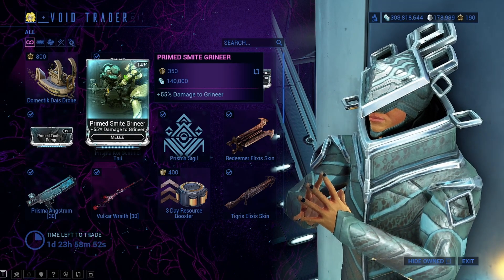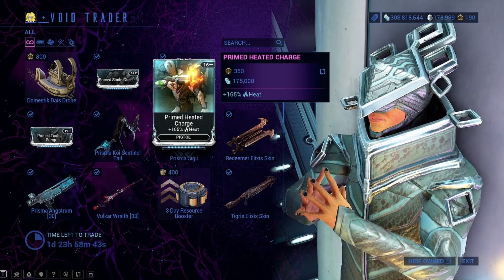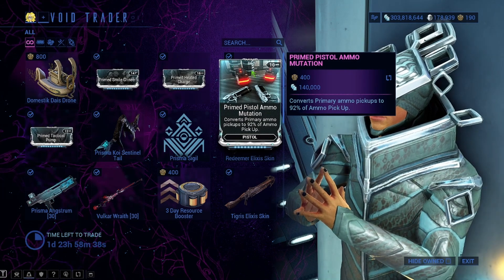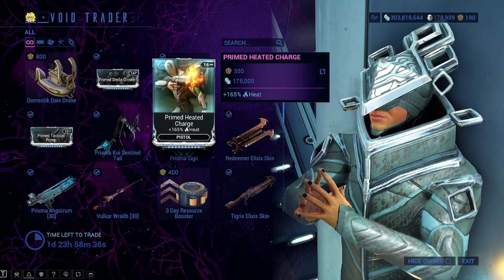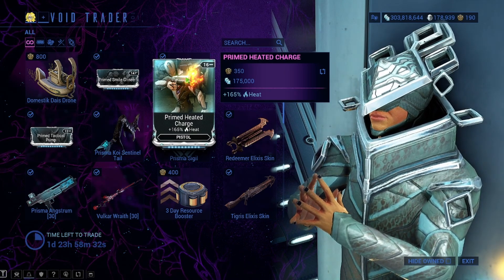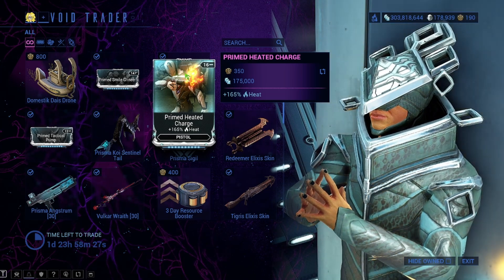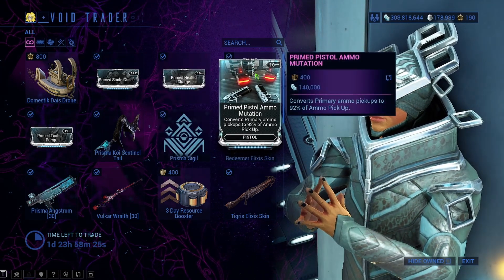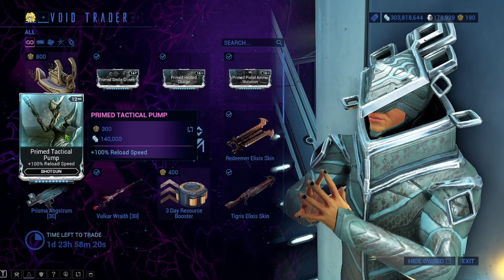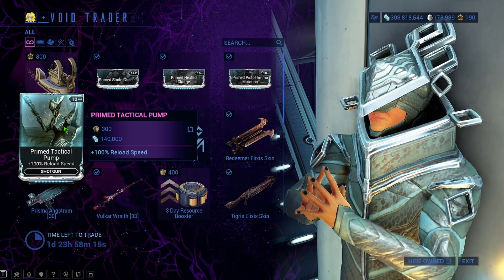But if you have a lot of extra ducats and a lot of extra credits, we have Primed Heated Charge, which is going to be huge. Tactical Pump is reload speed. And then Primed Pistol Ammo Mutation. I'd say Primed Heated Charge is probably the best thing you can grab from Baro today if you're looking to make extra platinum. It's 350 ducats and 175,000 credits. Primed Pistol Ammo Mutation is 400 ducats and 140,000 credits. Primed Tactical Pump is 300 ducats and 140,000 credits.